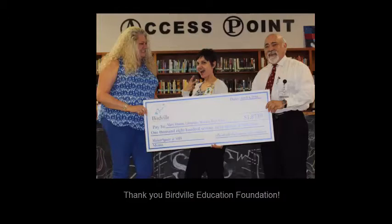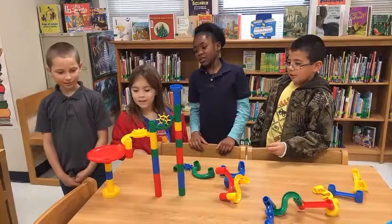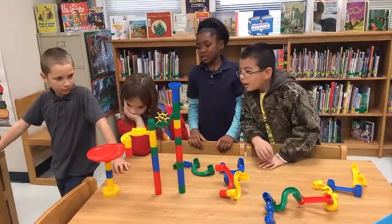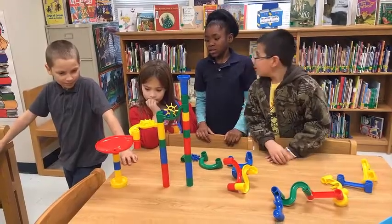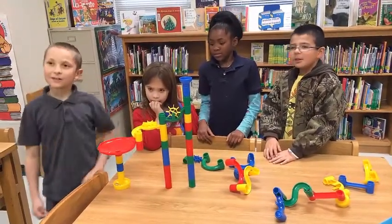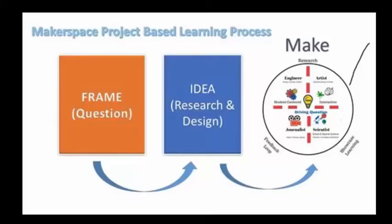So for us at Spicer, in this extremely diverse culture, Makerspace has changed the way our children are seeing education. They're able to come in and pull a challenge card, and if we're talking about colonization — how did the colonists carry vessels? What is a vessel from the 1600s? How did people carry water?